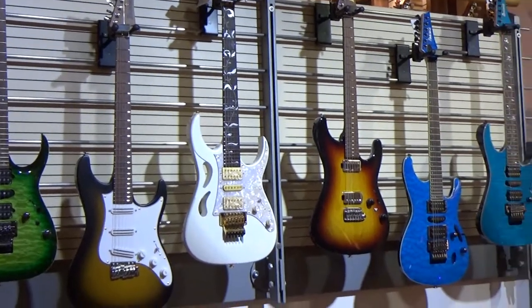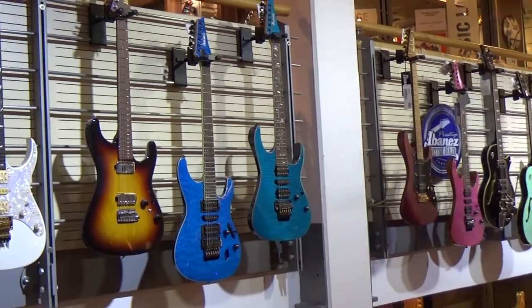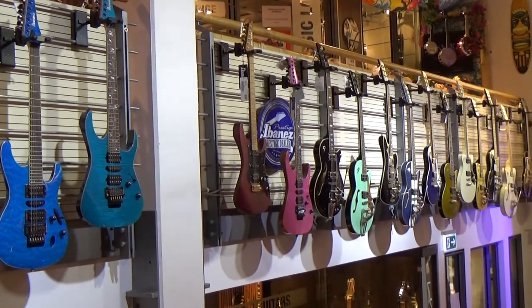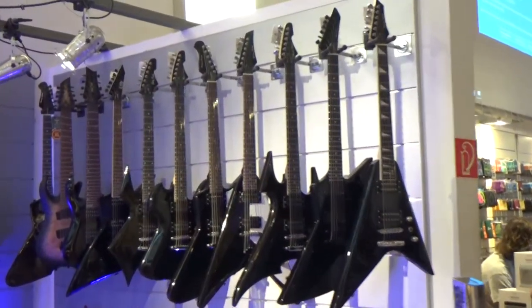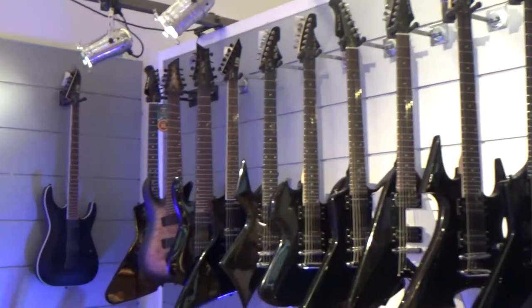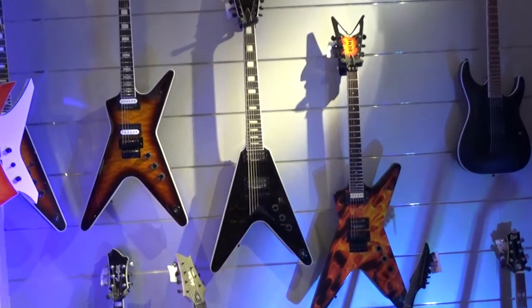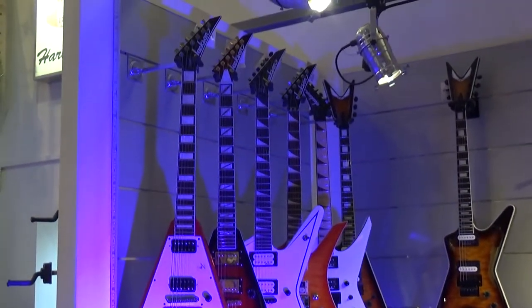Here I filmed again the most expensive Ibanez guitars. And there's a little corner for the metal guitars. Here you find ESP, Dean guitars, Washburn and Solar guitars.